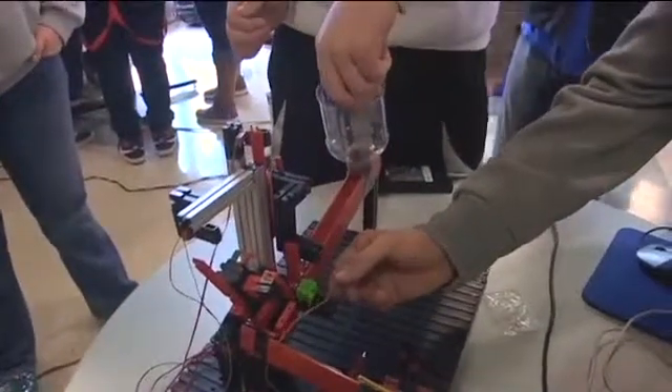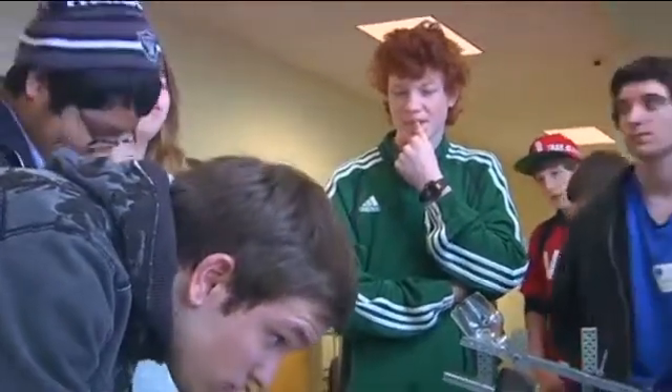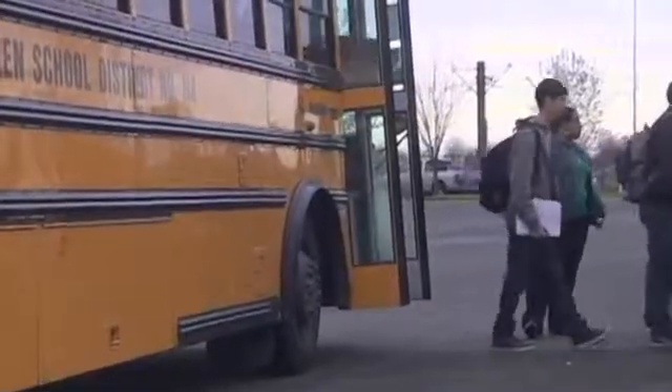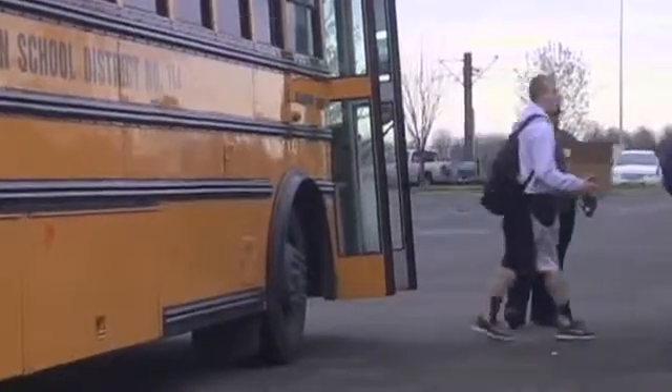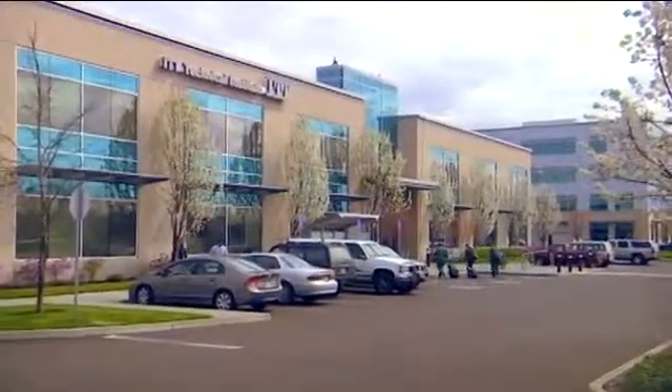Students from the Principles of Engineering class try to avoid losing their marbles during a competition at ITT Tech. These young engineers are learning design and programming skills that could put them on the path to a high-tech career. Students enrolled in the Principles of Engineering course were invited to the campus of the ITT Technical Institute in Portland for another district-wide competition.